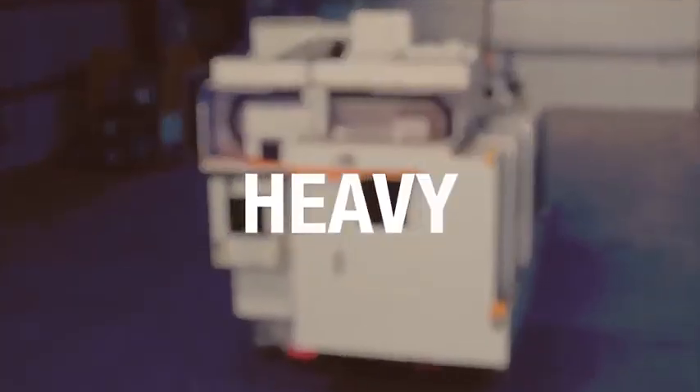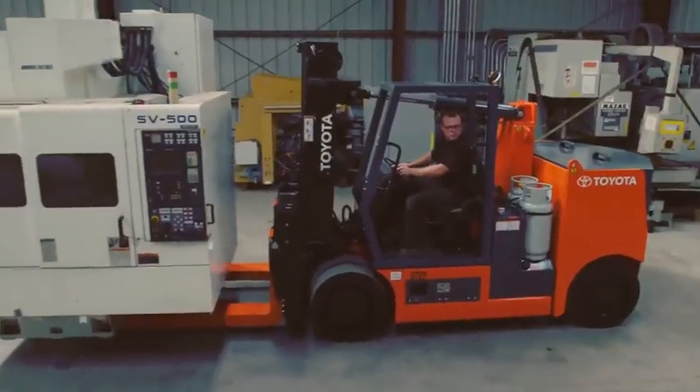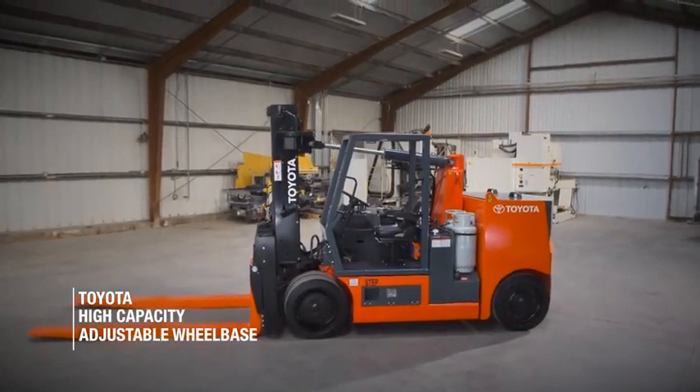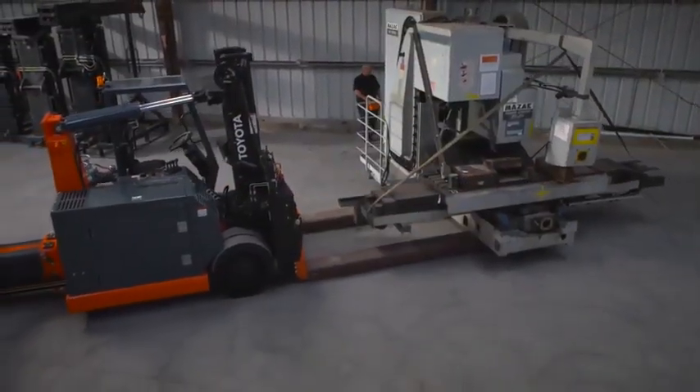When it comes to handling heavy, odd-shaped loads, it can be tough to move them around in a safe and efficient manner. Toyota's new high-capacity adjustable wheelbase forklift is the perfect workhorse to help you lift large, heavy loads with ease.